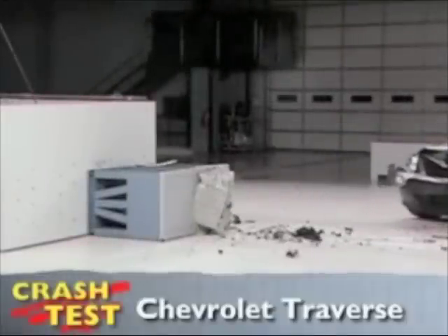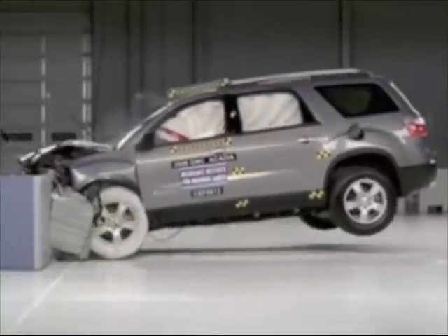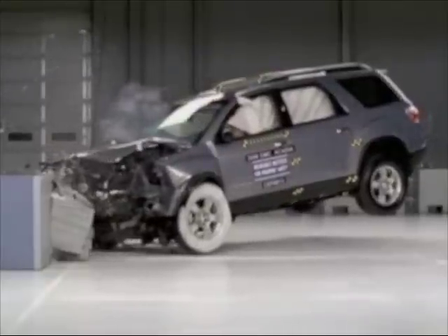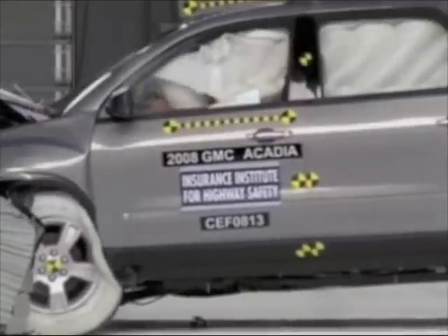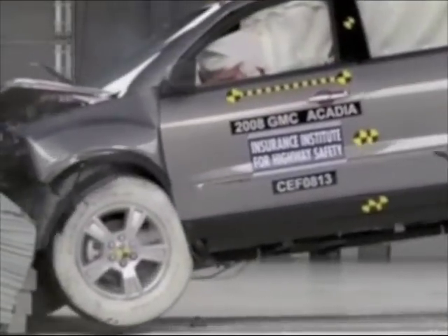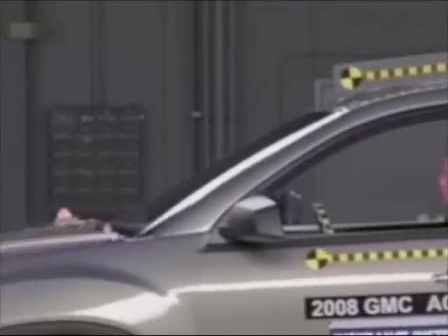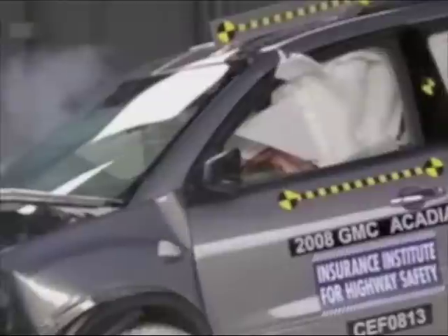This is the front crash test the Insurance Institute for Highway Safety uses to rate the Chevrolet Traverse. The test was done on the GMC Acadia, but the results apply to the Chevrolet Traverse. The passenger compartment stays intact, and the dummy's movement is well controlled. The driver and passenger side curtain airbags deploy during the crash. Measures taken from the dummy indicate a low risk of any significant injuries in a crash like this. The Chevrolet Traverse earns the Insurance Institute's highest rating of good across the board in this test.